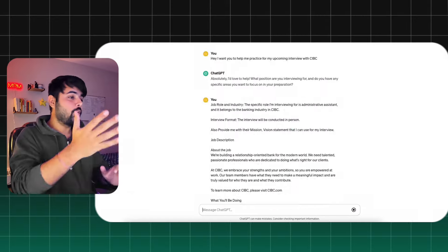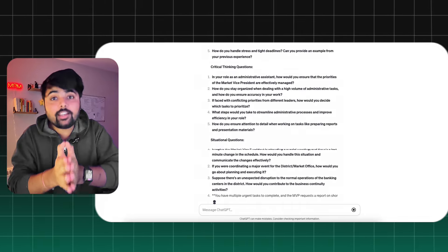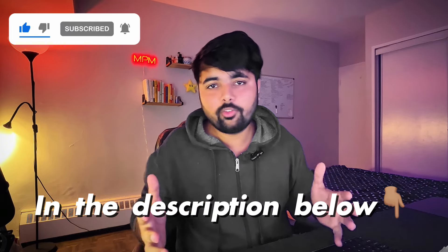The moment you click enter, voila — you have all the questions you can expect to see in the interview. I've also added this exact prompt in the description below, so you can just copy it from there.